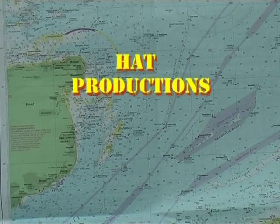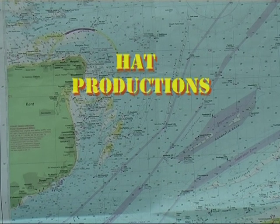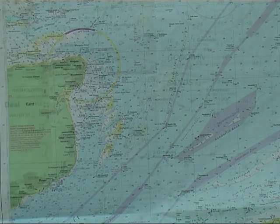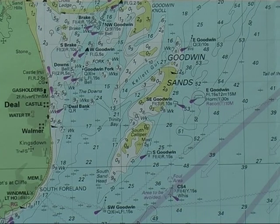The County of Kent has a long coastline. The north-east coast faces onto the busy English Channel. Three miles offshore are the dreaded Goodwin Sands, stretching ten miles north to south and three miles wide. Old sailors called them the great ship swallower.